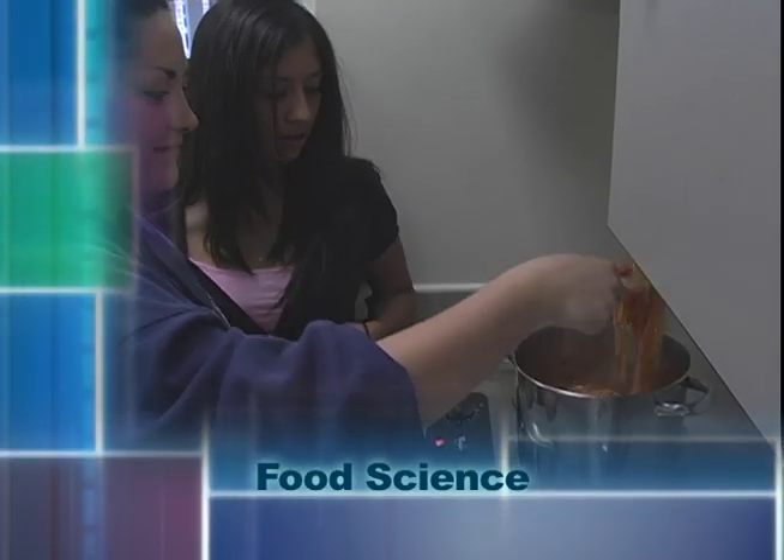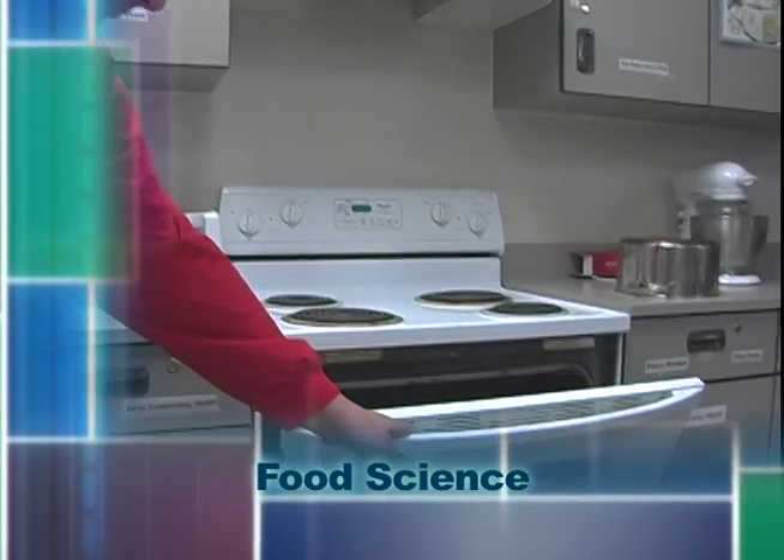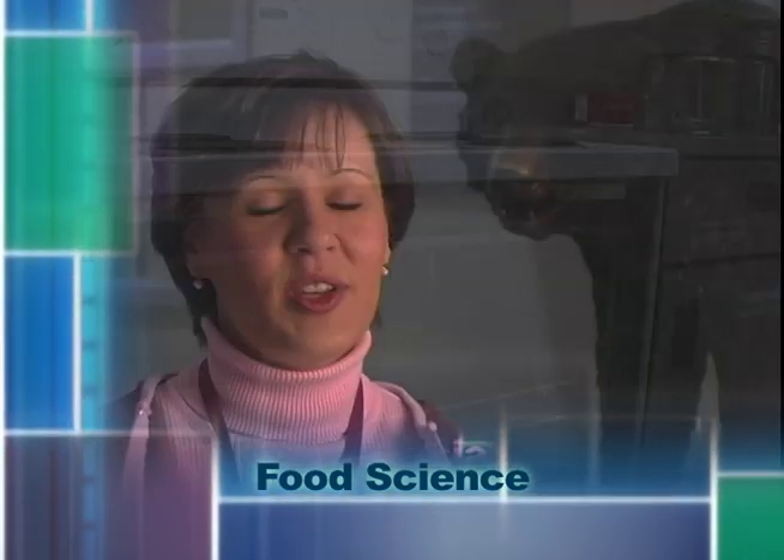Food Science is a two-level course. It is an interactive, science-based course focusing on basic science concepts and nutrition. We teach science fundamentals by teaching with food, by using food.